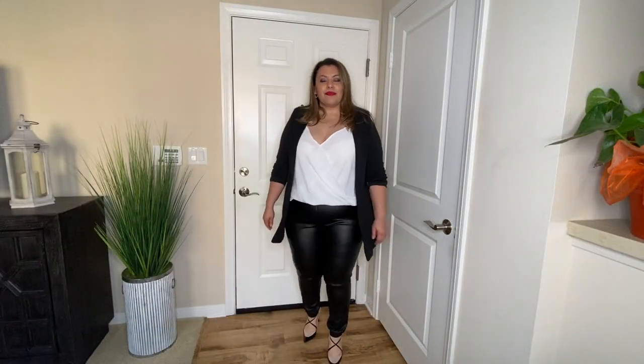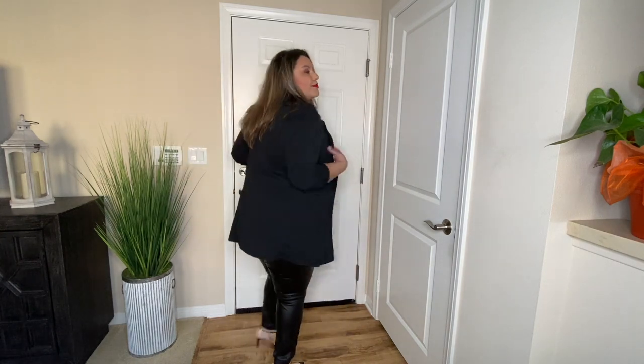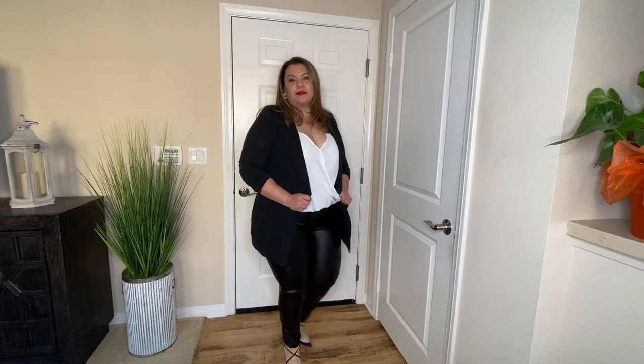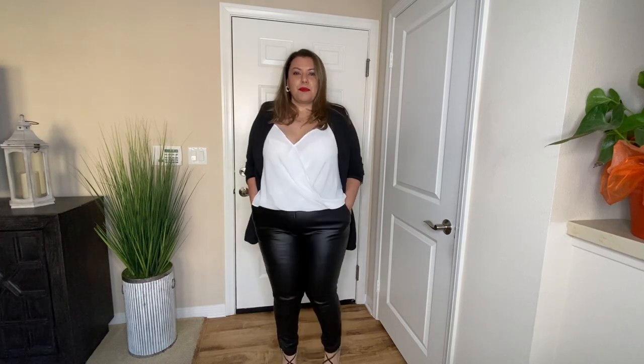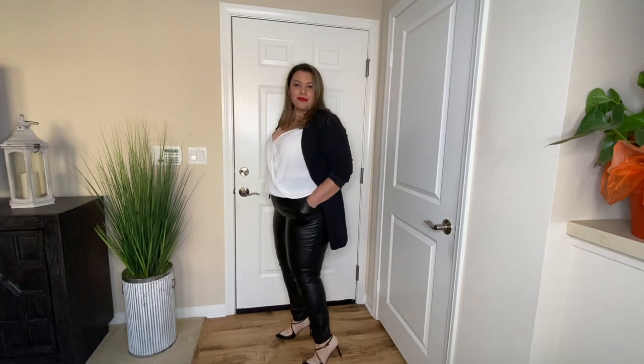This next look incorporates the blazer. I paired it with a cream colored cami and a pair of vegan leather joggers and a pair of pumps. This is an edgy look and is appropriate for most jobs, dinner, a date, or even happy hour. So this is a very versatile look.